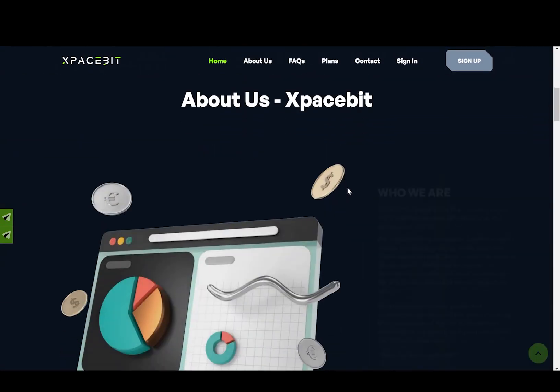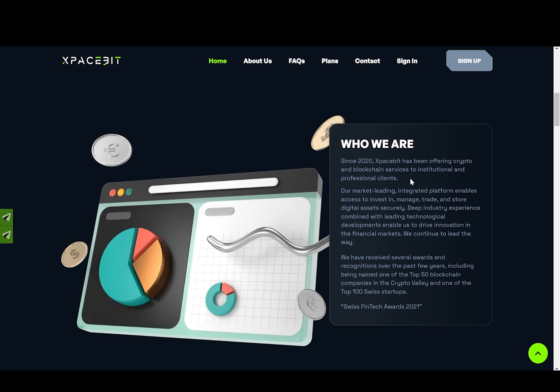Now scrolling a bit more down, we have more information about this project. Since 2020, X-Pacebit has been offering crypto and blockchain services to institutional and professional clients. Our market-leading integrated platform enables access to invest in, manage, trade, and store digital assets securely. Deep industry experience combined with leading technological developments enable us to drive innovation in the financial markets. We have received several awards and recognitions over the past few years, including being named one of the top 50 blockchain companies in the crypto valley and one of the top 100 Swiss startups.